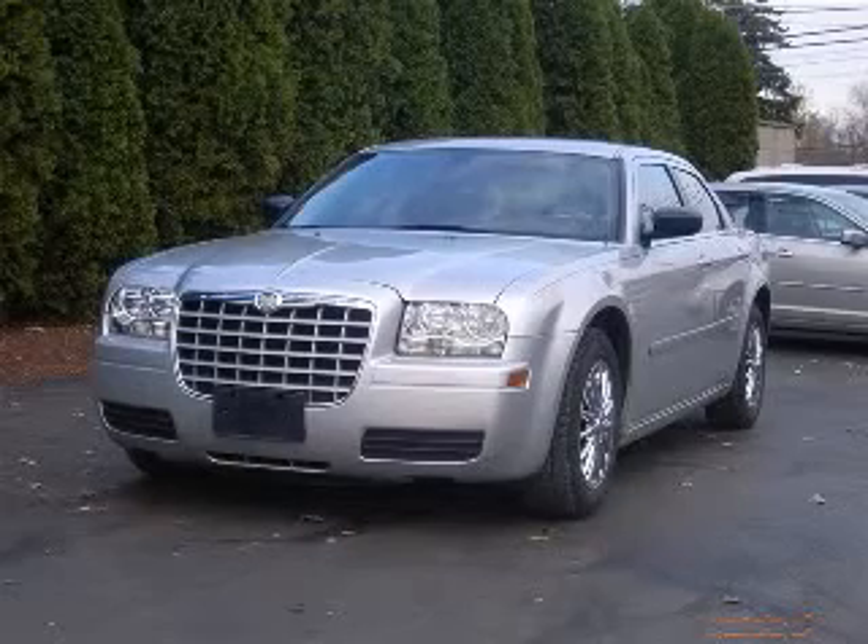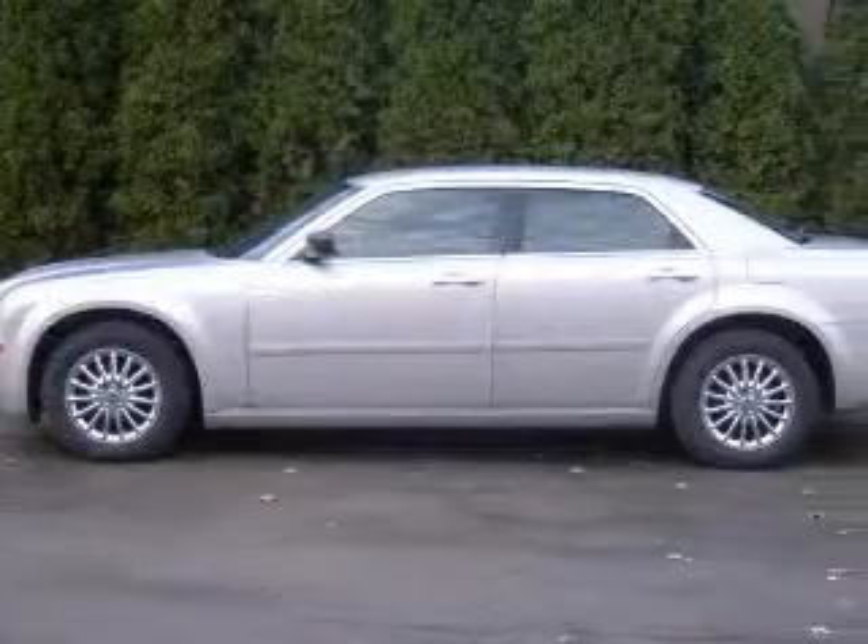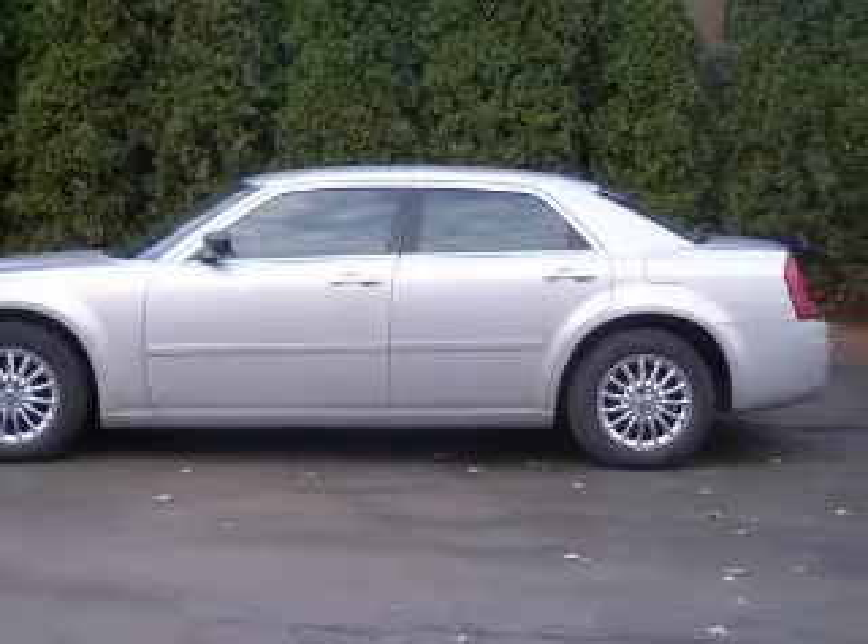We are proud to present this excellent 2006 Chrysler 300. This 300 has a 2.7L V6 engine and an automatic transmission.